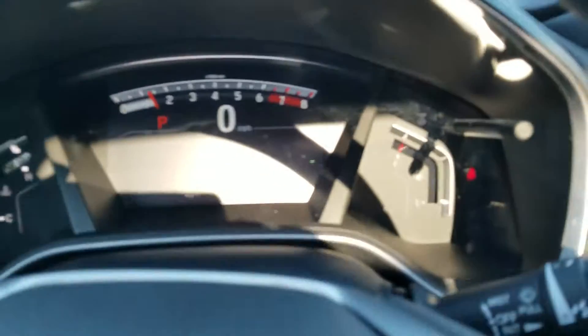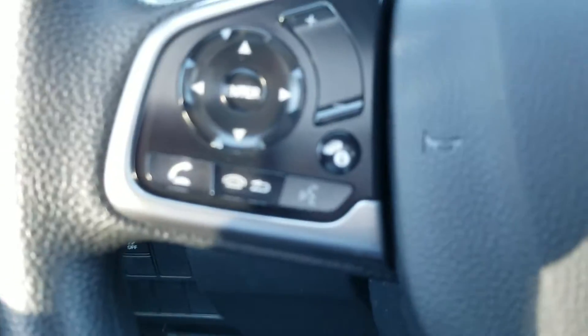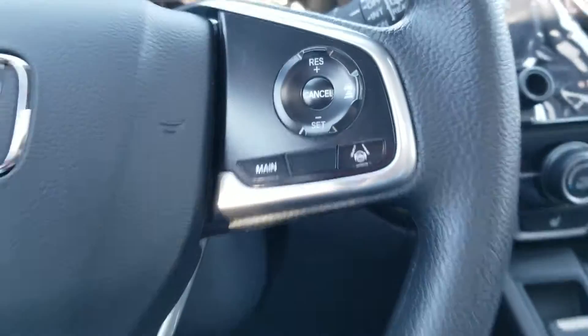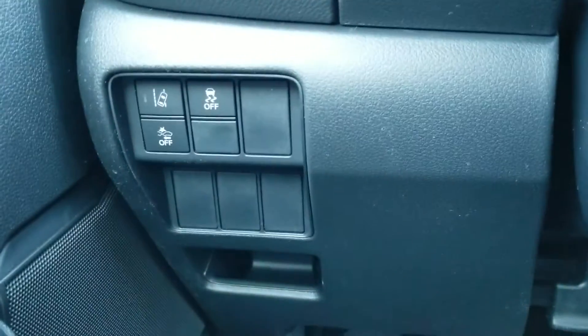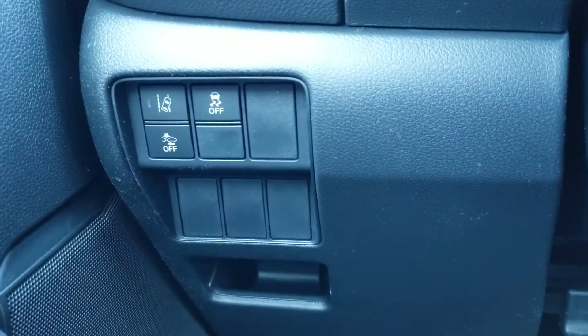Electronics — remote start is over here. Here's your Bluetooth control, your media and radio station. Over on your right side of the steering wheel is your lane keep assist and adaptive cruise control. Over on your left side is your lane departure mitigation system, frontal crash mitigation system, and traction control.